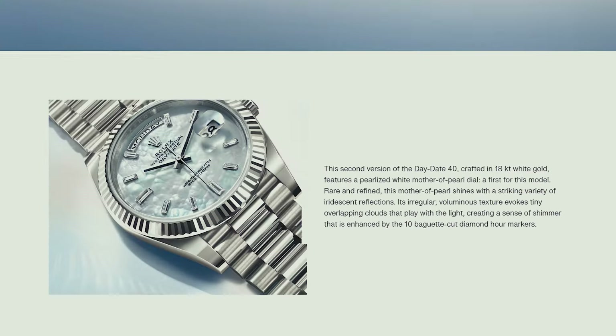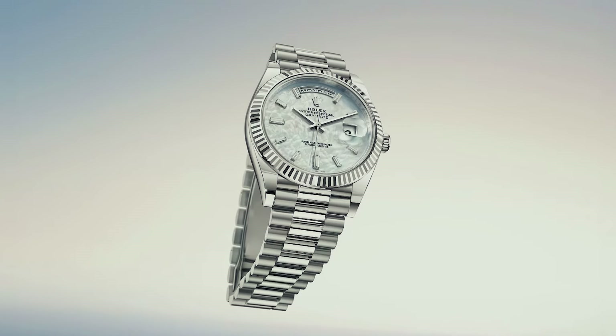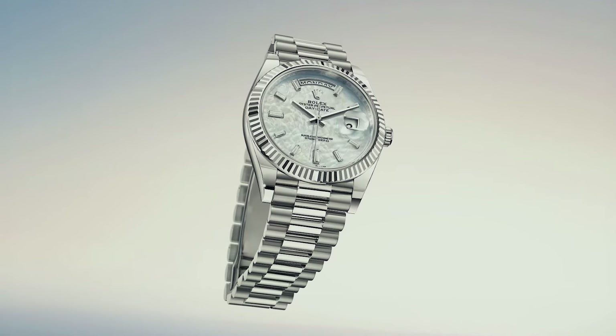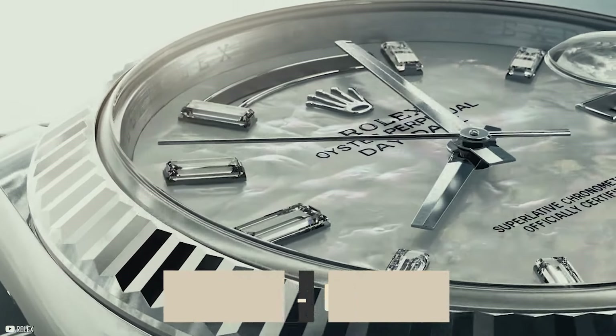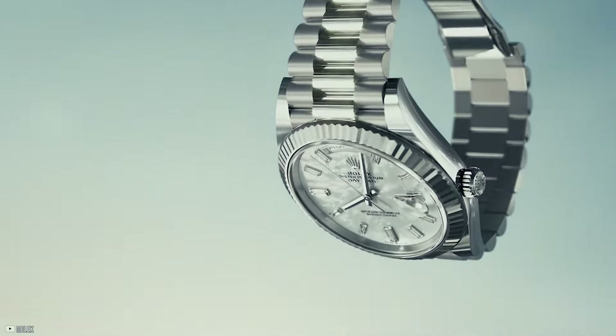Another variant crafted in 18-karat white gold showcases a dial reminiscent of overlapping clouds crafted from white mother-of-pearl. Adorned with 10 baguette-cut diamonds as hour markers, this dial exudes elegance and charm.